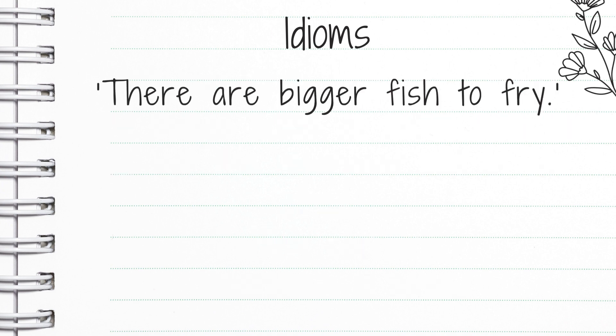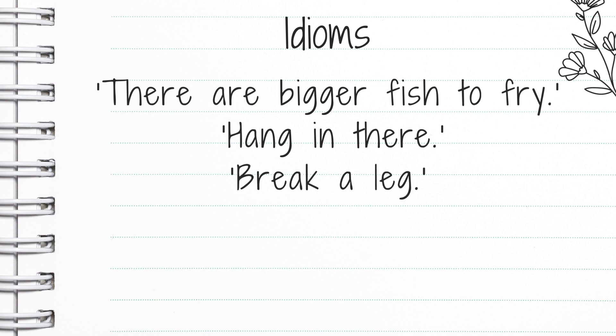There are bigger fish to fry means we have bigger problems than the one at hand. Hang in there means just don't give up. Break a leg is often said to actors, but we use it in other situations as well — break a leg means good luck. On the ball means you're doing a good job.